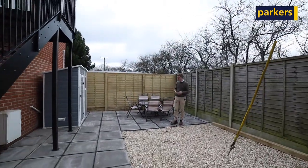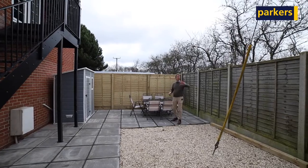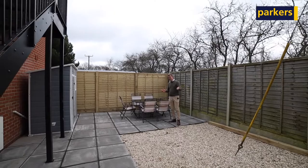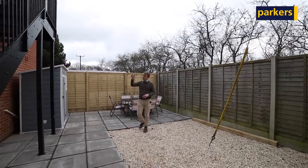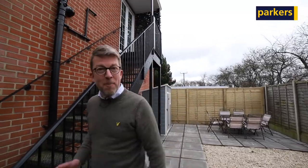One of the things that I like about this property is this outside seating area. Over the fence you've got far-reaching countryside views, but it's lovely to have a property that has its own private space for al fresco dining and hanging washing. The property is situated up these stairs, so let me take you up and show you.